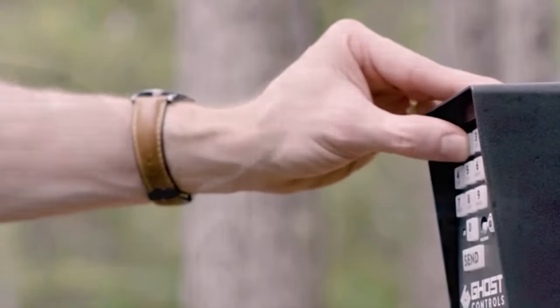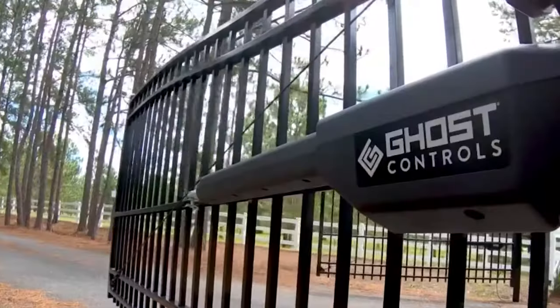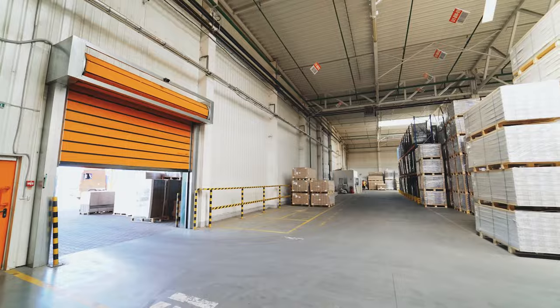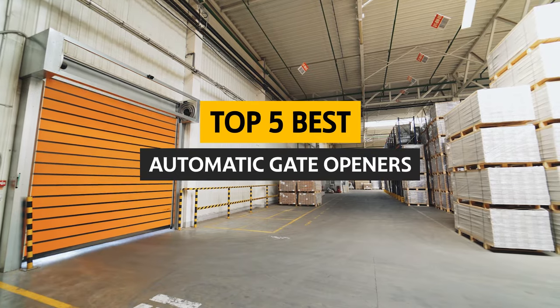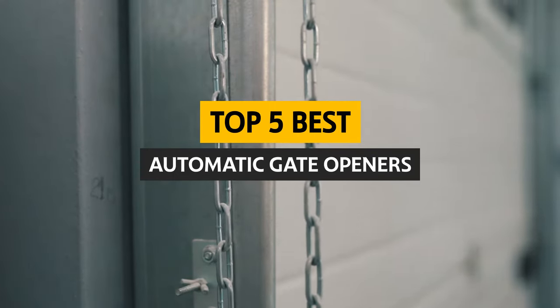Installing an automatic gate opener is a great way to save time and make your life easier. Whether turning your gate into a driveway gate or needing a gate opener to help you move your car safely in and out of the garage, an automatic gate opener can save you both time and money. In this video, we'll look at different options and review the features of some of the best automatic gate openers on the market.